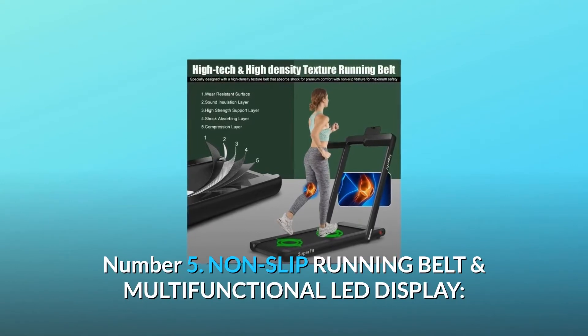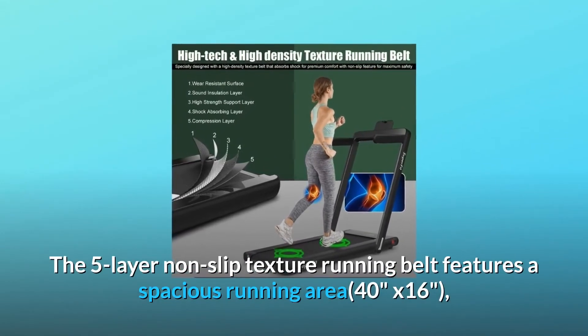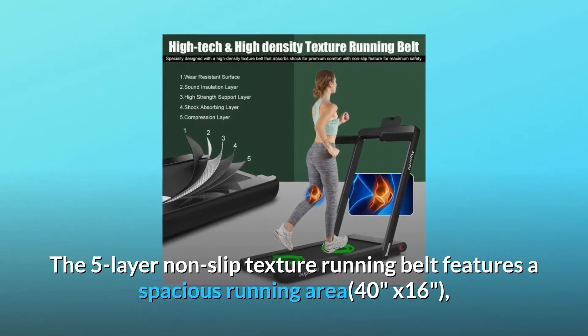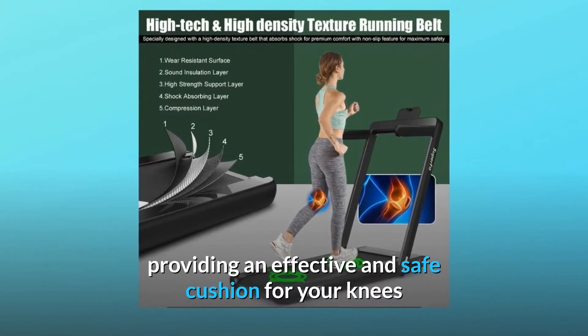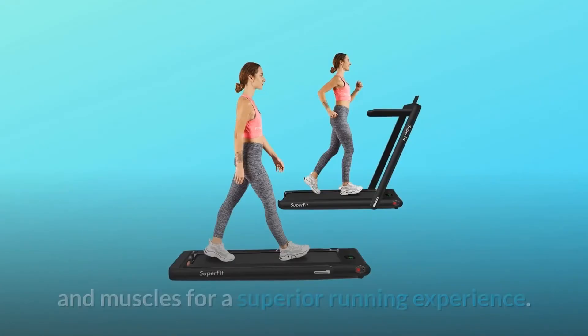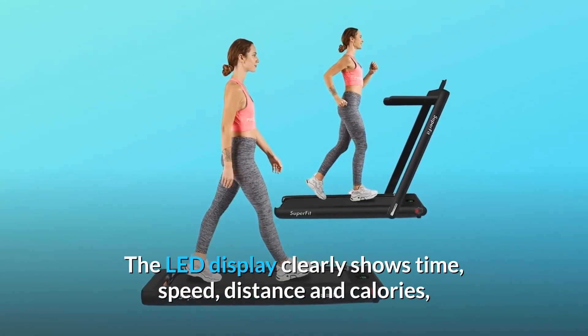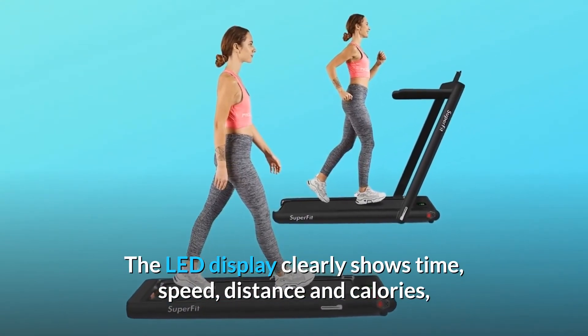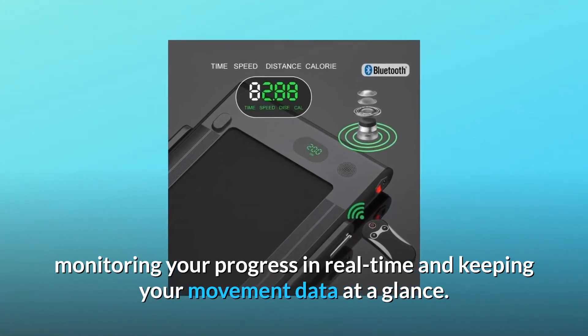Number 5: Non-slip running belt and multifunctional LED display. The five-layer non-slip texture running belt features a spacious running area — 40 inches by 16 — providing an effective and safe cushion for your knees and muscles for a superior running experience. The LED display clearly shows time, speed, distance and calories, monitoring your progress in real-time and keeping your movement data at a glance.